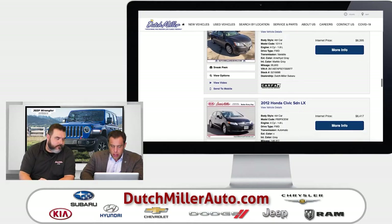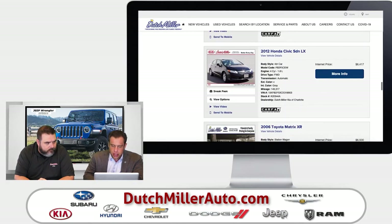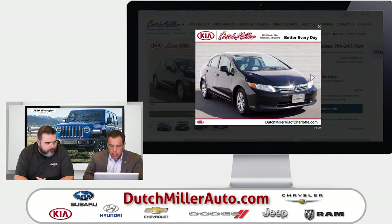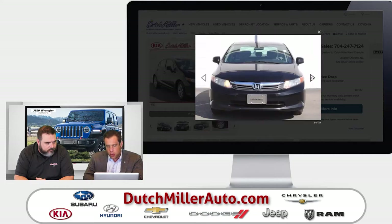We've got a whole bunch more here. Here's a 2012 Honda Civic. Take a look at this car — it's in tip-top shape, and it's priced at $6,400.